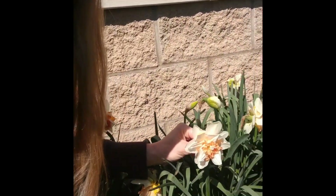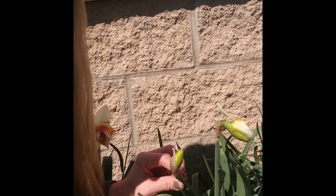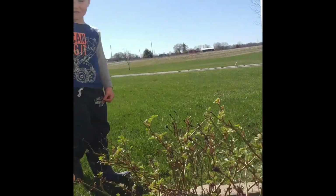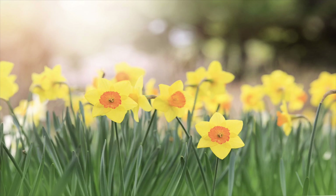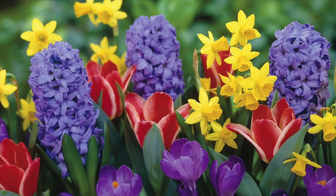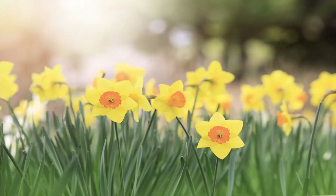Look at these daffodils that are blooming in our flower garden. Some of them are fully open, some of them are only part way open, and some of them are still just buds that haven't opened at all yet. We also have right over here a rose bush, and you can see all the little leaves that have opened on it. It will start to bloom with flowers. God makes flowers grow in my garden — he loves me, I love him.